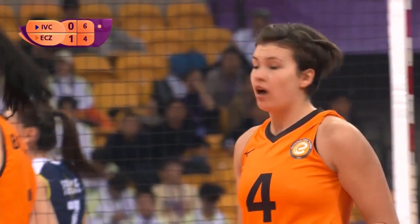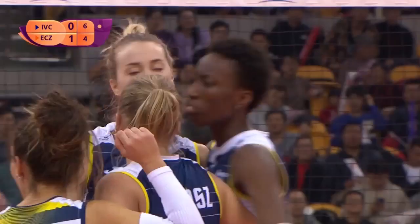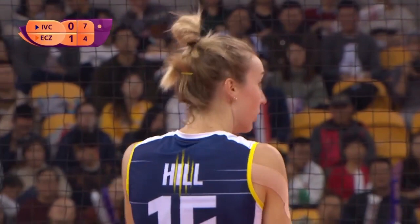Just like that. That was a really good block from Kimberly Hill. Off that forearm, straight down.